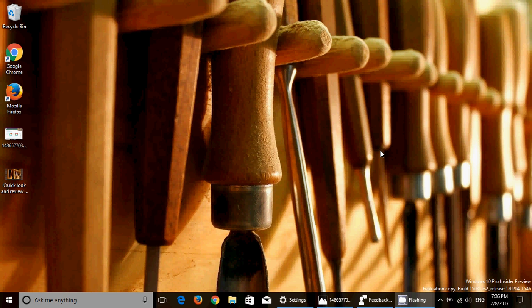One thing to note about the Bluetooth pairing and Dynamic Lock: there's a bug in this build that prevents some devices from connecting via Bluetooth, so if you try to use Dynamic Lock it might not work for you.